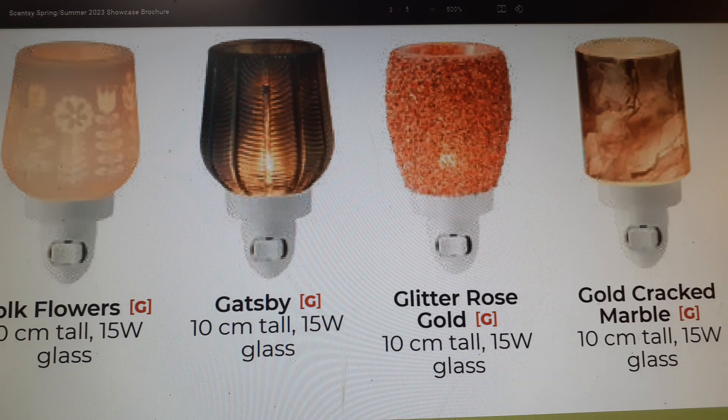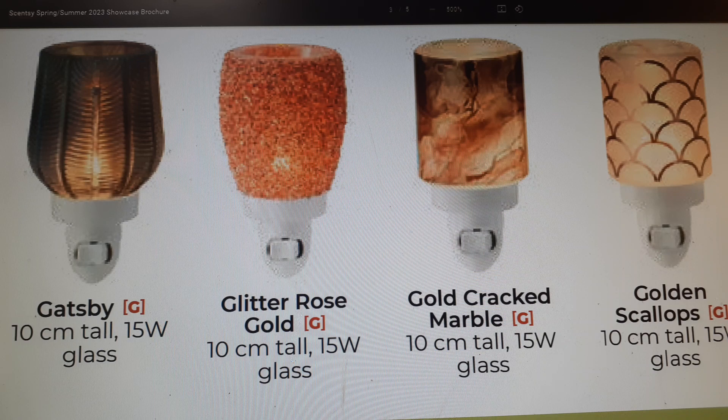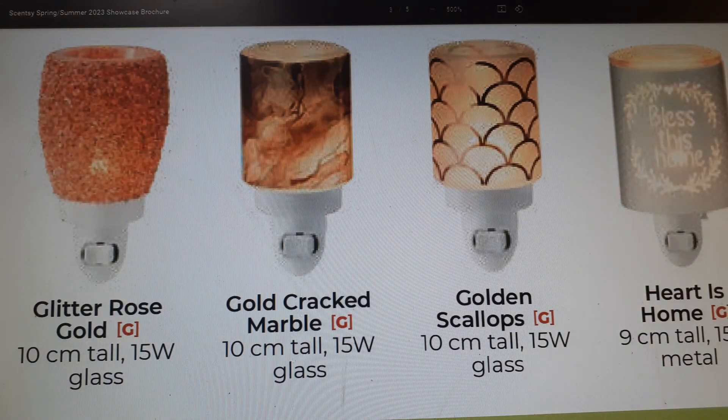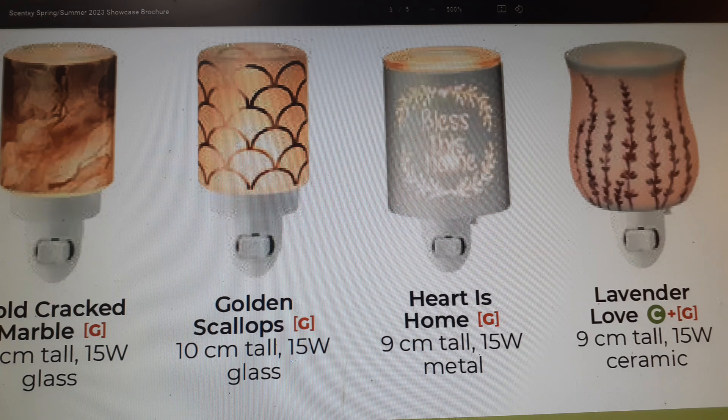Next returning is Glitter Rose Gold — 10 centimeters tall and glass. Then Gold Cracked Marble, which I think came out in the fall/winter catalog — 10 centimeters tall and glass, pretty cool looking. Next is Golden Scallops, 10 centimeters tall and glass, which I believe was in the last catalog. Then Bless This Home, which I just purchased — it's beautiful, metal with a glass insert, fairly deep. You can comfortably put in two wax cubes without fear of overflowing.